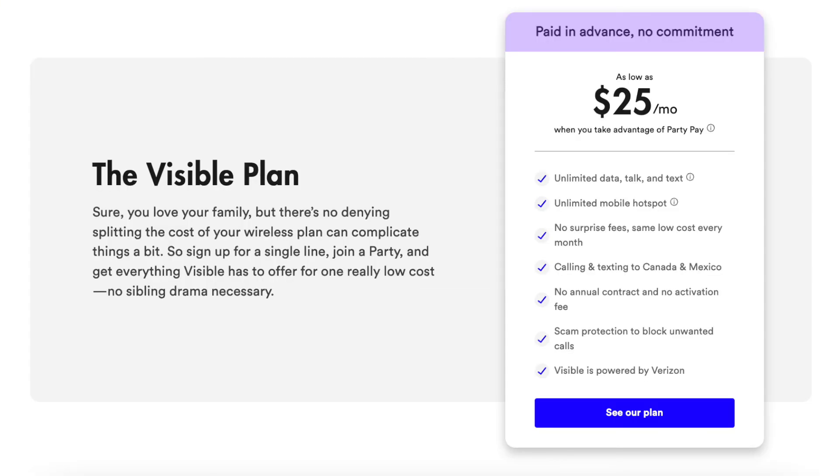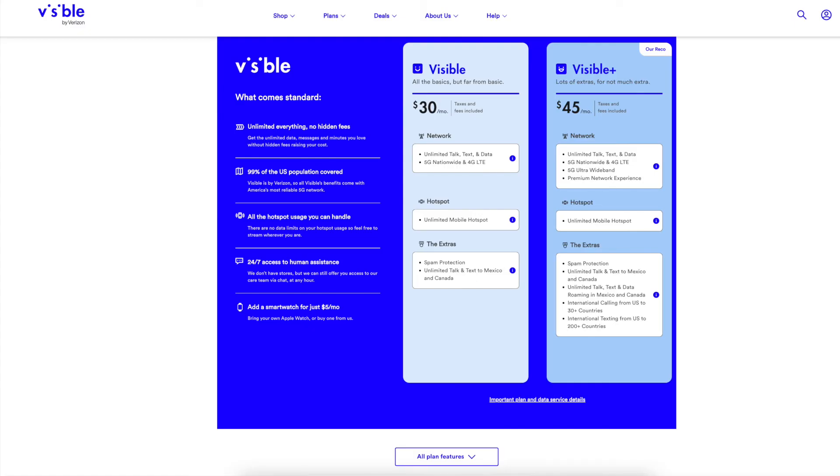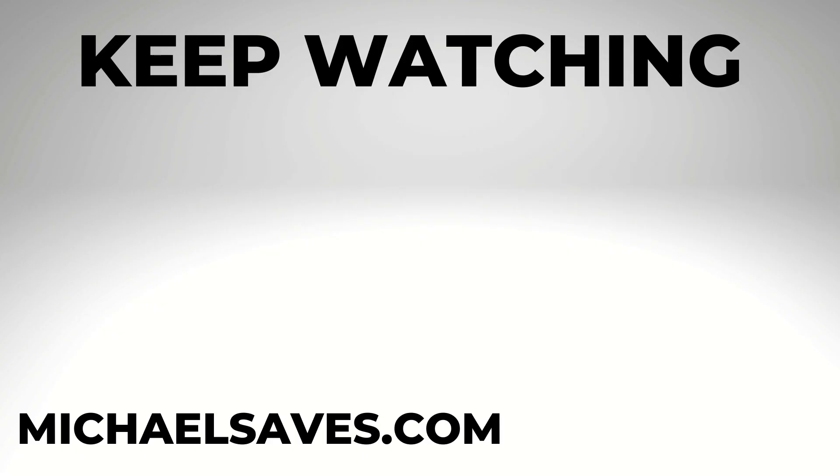So if you're currently paying $25 a month for Visible's unlimited plan and you're happy with the service, I don't see any need to rush into upgrading to the new plans — but just know you will have to do that eventually, or find another service. I've got lots more details on these new plans in my video posted to my main channel. I hope this video was helpful, and I thank you for watching.